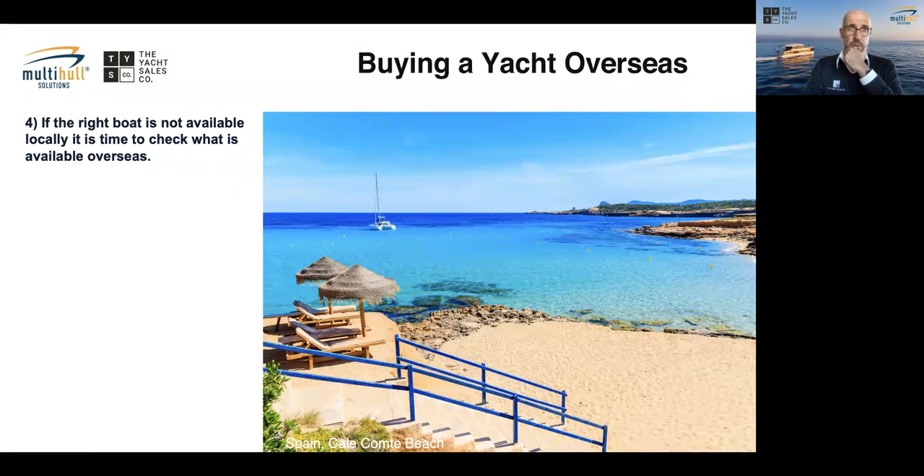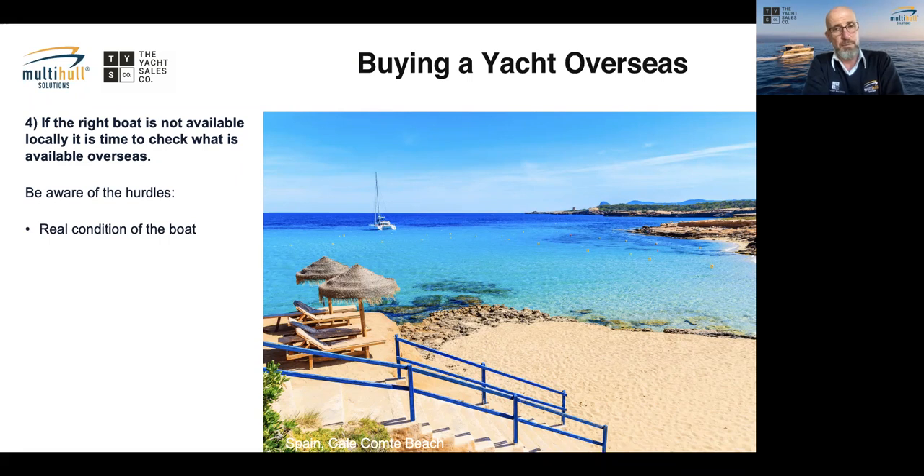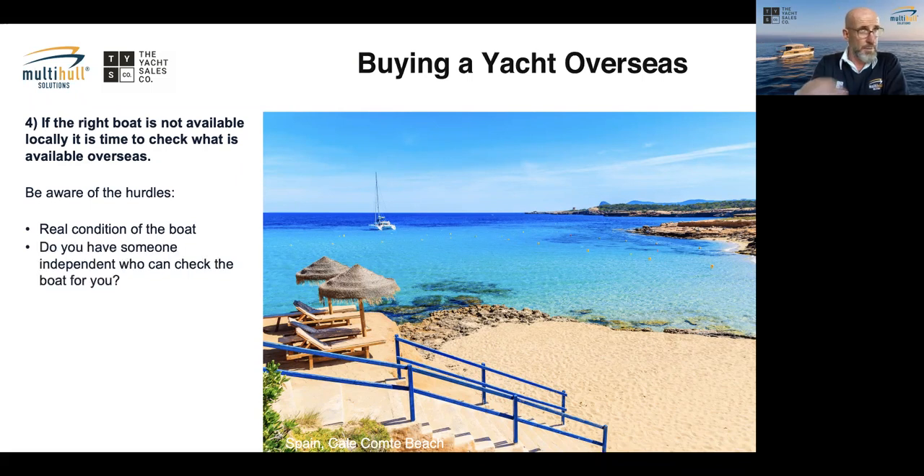Once you've decided to go overseas, there are hurdles to overcome. The boat is far away and you want a fair idea of its condition. Is there anyone you know overseas — a parent, a friend of a friend — who can go and give you an impression? Even with videos, you won't get the smell, the touch, the feel, and the overall impression of the boat. That can only be done on site, so it's important to have someone check on the boat for you.